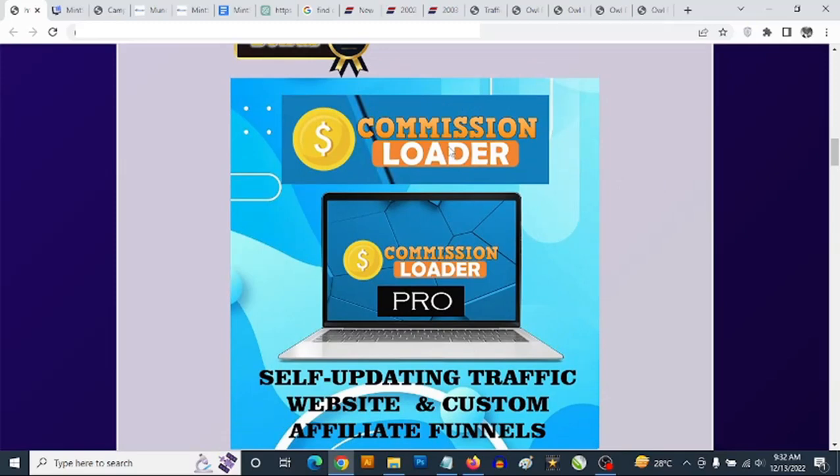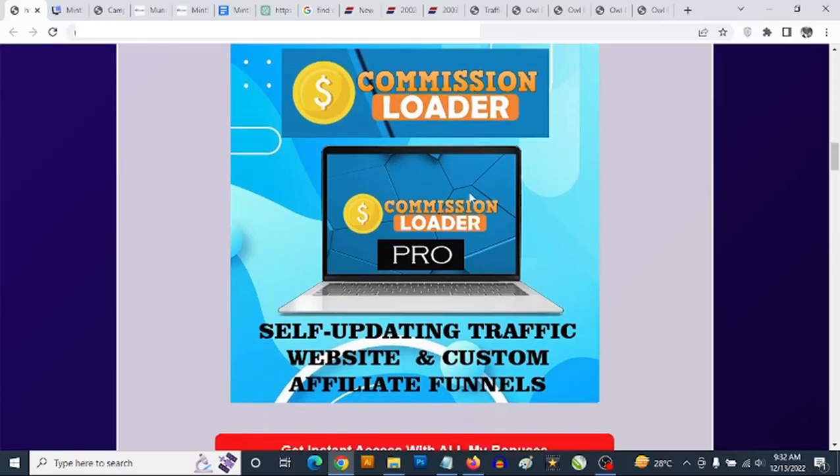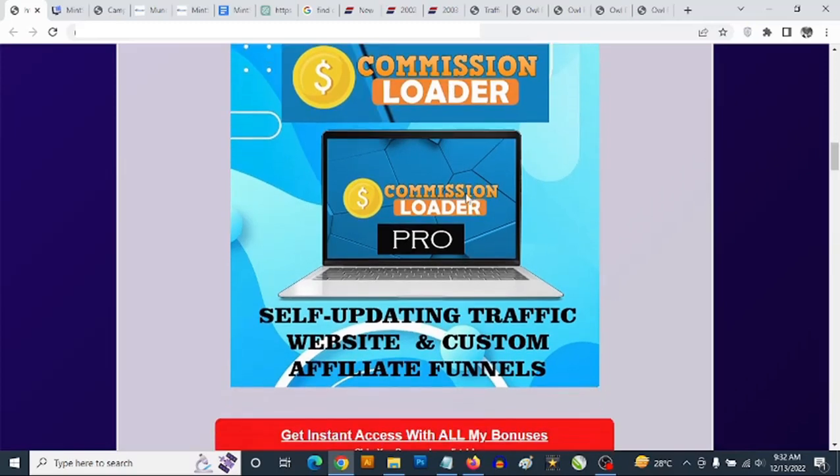This content is self-updating, and you get the opportunity to add your own affiliate links into this content for free organic traffic. You get access to high-converting ClickBank affiliate product reviews where you can just add your own affiliate links and start profiting from this free traffic.